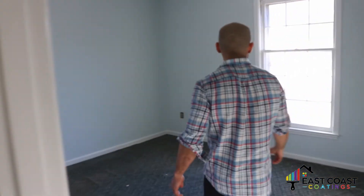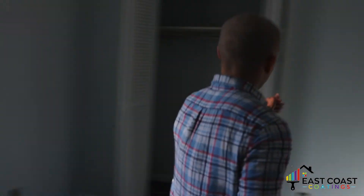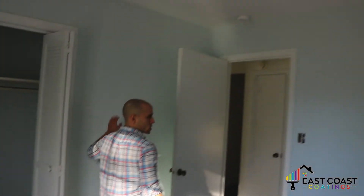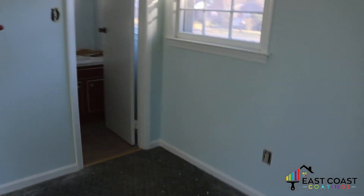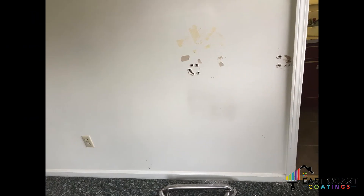This is the master bedroom. They went with a light bluish kind of color. Again, this was a light brown before. We went ahead and painted it and hit the window trim. We also hit this bathroom with the same sea salt satin color and hit all the trim up with semi-gloss extra white.